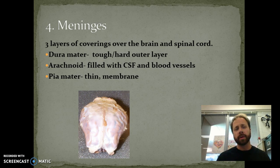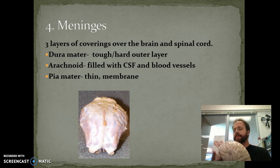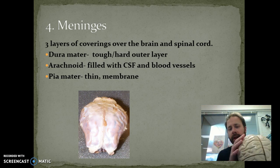Then we have the meninges. There are three layers. There's the dura mater — 'dura' means tough, 'mater' means mother, so the tough mother. That's the tough, harder layer, and it almost has an iridescent look to it. Then we have the arachnoid, which is filled with cerebrospinal fluid and blood vessels as well. Then we have the pia mater — 'pia' meaning soft. This is a very thin membrane found within all of these grooves, and it kind of lays in there and holds everything together all around the brain.